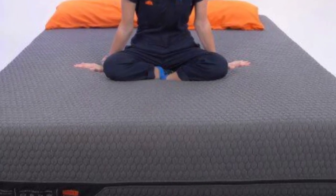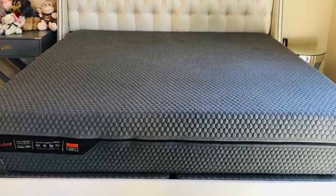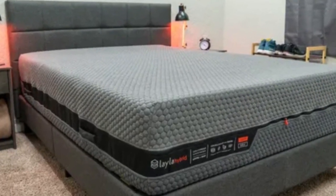Cons of the Layla Hybrid: the Layla Hybrid isn't designed for folks over 250 pounds, so they may want to look elsewhere.